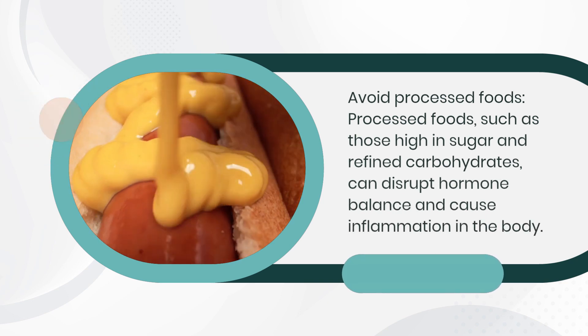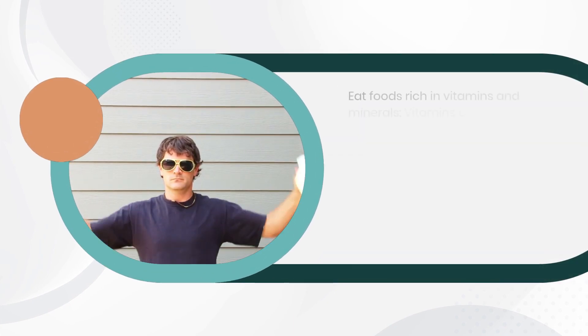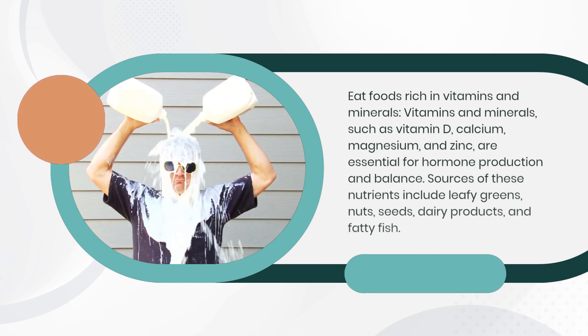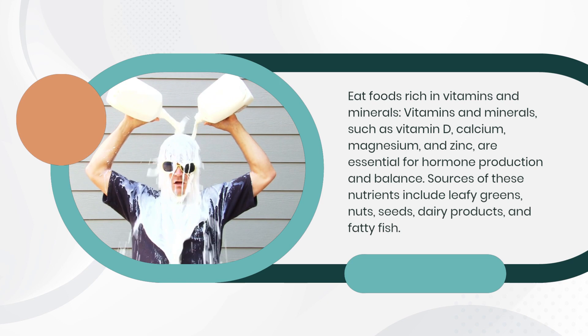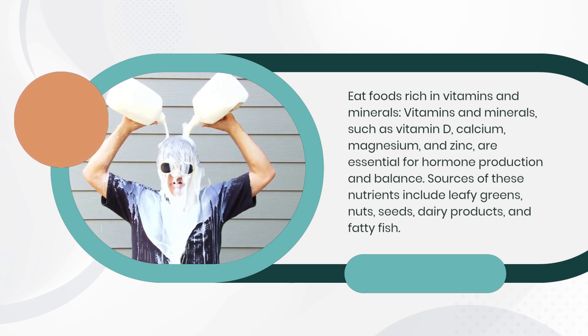Eat foods rich in vitamins and minerals. Vitamins and minerals, such as vitamin D, calcium, magnesium, and zinc, are essential for hormone production and balance. Sources of these nutrients include leafy greens, nuts, seeds, dairy products, and fatty fish.